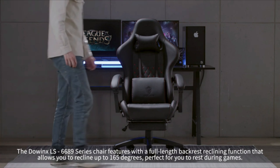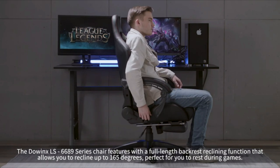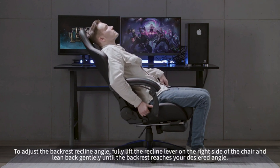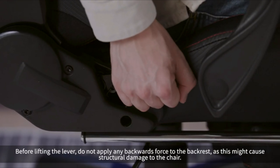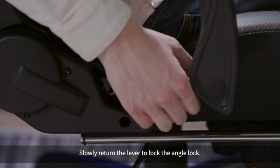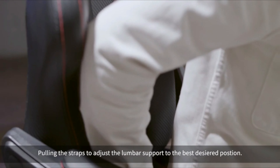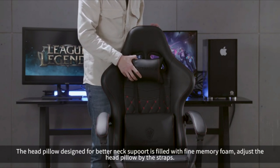Number 2: Dowinx Gaming Chair. Experience unparalleled comfort with this high-quality gaming chair. Featuring a patented limb cage armrest and a massage lumbar pillow with a convenient USB port, this chair is designed to alleviate back pain and provide an extraordinary sitting experience. This chair has it all: exceptional mobility with a 360-degree swivel and ultra-smooth caster wheels, a 90 to 165-degree reclining function for various activities like working, gaming, reading, or napping, a 20-degree controllable rocking feature, and a retractable footrest for ultimate relaxation.